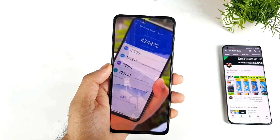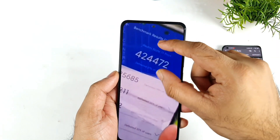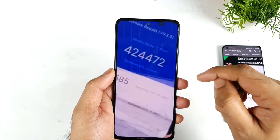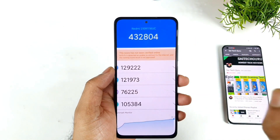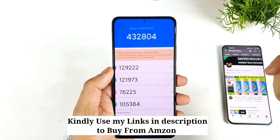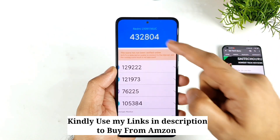Let me show you a couple of screenshots. These are the Antutu benchmark scores I got from Frankie Tech as well. There you can see the Redmi Note 11 Pro Plus scoring 4 lakhs 24,000, which is a very low score. I also watched another video from Technic, where you can see 4 lakhs 32,000 on another phone.